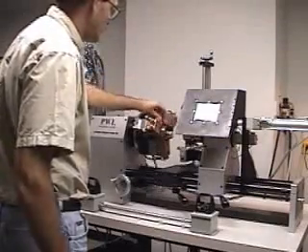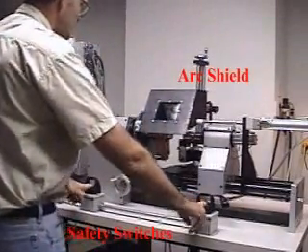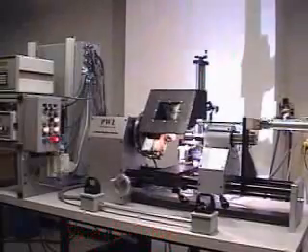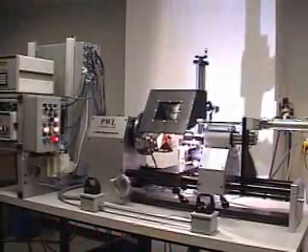An arc welding shield is used to protect the operator. In a typical operation, an operator will load a part and activate the safety switches to start the semi-automated welding process. Actual welding time for this part is 40 seconds.